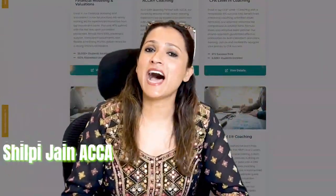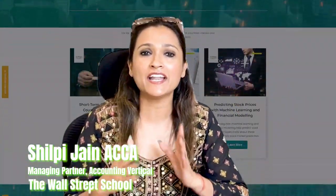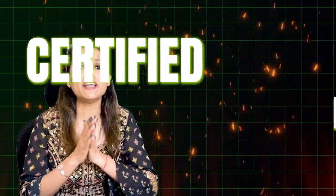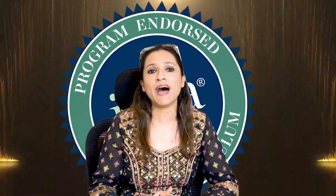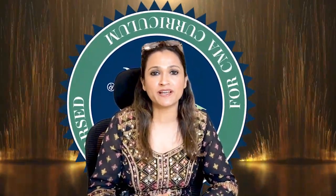Hello friends, I am Silti Jain, Managing Partner for the Accounting Forces at the Wall Street School. Today we will be talking at length about the USCMA Certification, which is the Certified Management Accountant Professional Certification awarded by IMA — the Institute of Management Accountants.